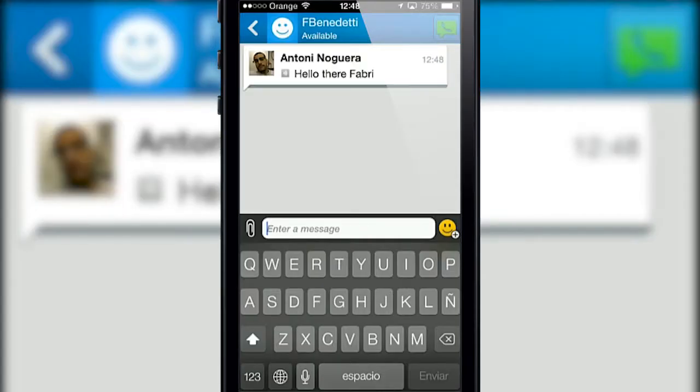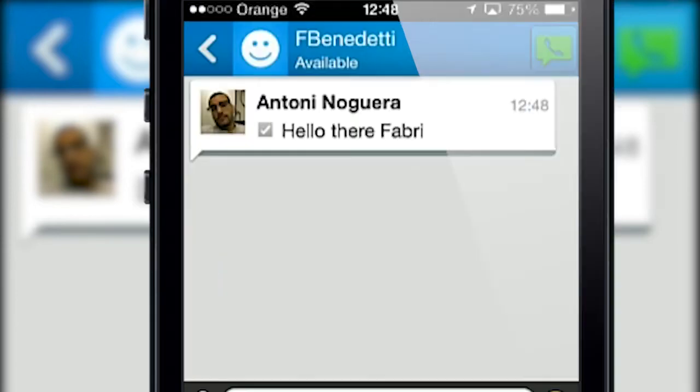BlackBerry Messenger has indicators that give detailed info about the status of a message. You know when the message has been sent, when it's been received by the other person, and when it's been read.